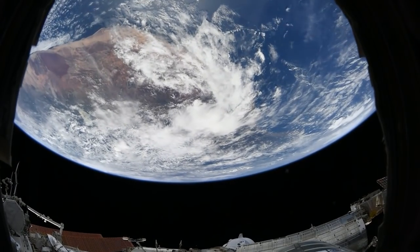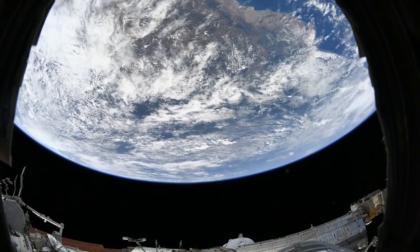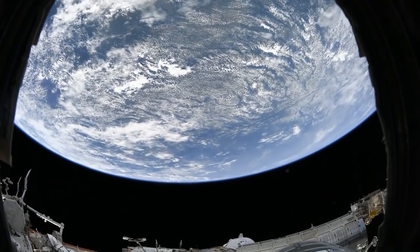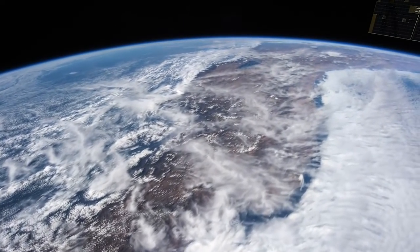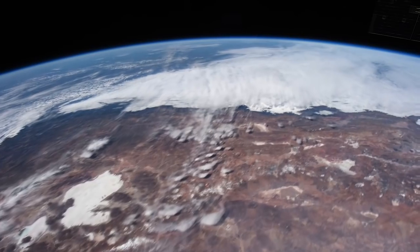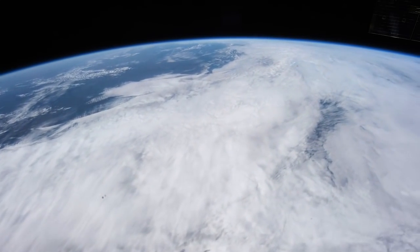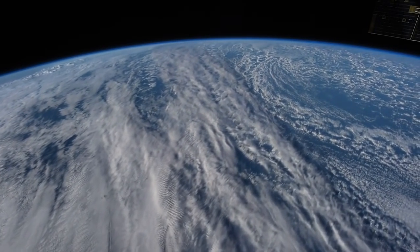By virtue of being 250 miles above the Earth and orbiting over different parts of the planet every day, the International Space Station provides a handy spot from which to gather data for a number of experiments that are designed to learn about the home planet of their creators. Here's a look at a number of those experiments, including the ones that involve astronauts with cameras in their hands.